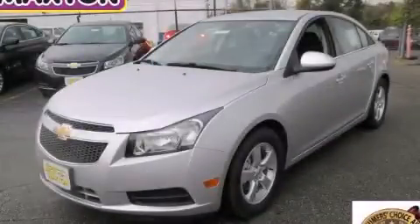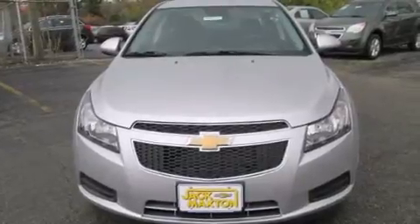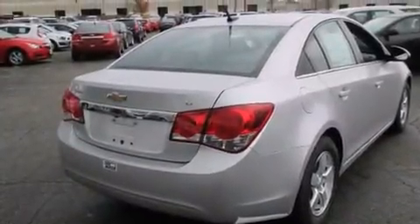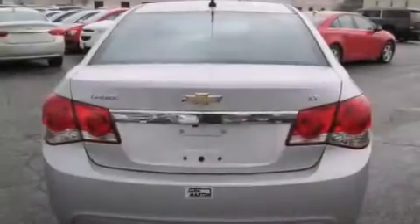This is a brand new 2014 Chevrolet Cruze. It has a 1.4-liter four-cylinder engine and an automatic transmission. Its top features include a low-tire pressure indicator, satellite radio, a turbocharger, aluminum wheels, and a rear-view camera.